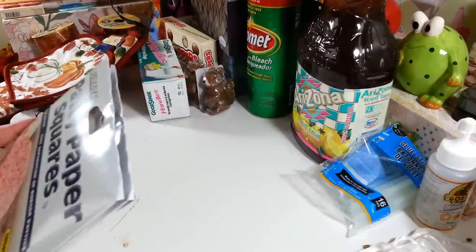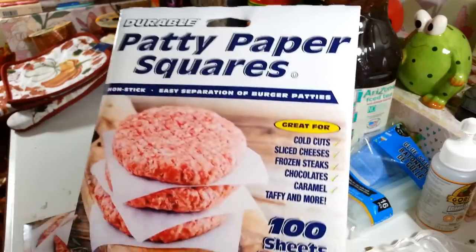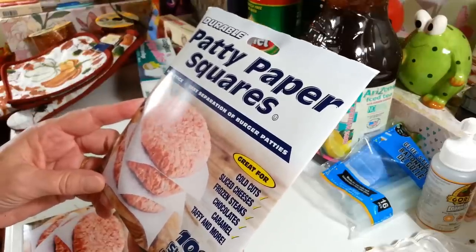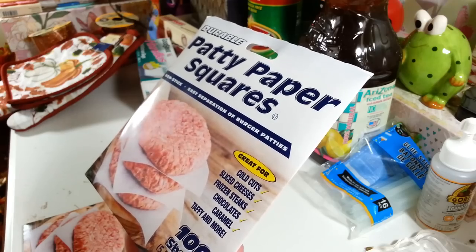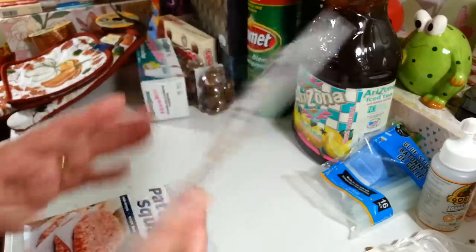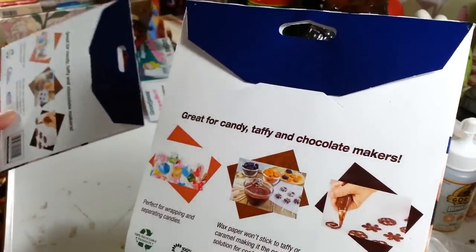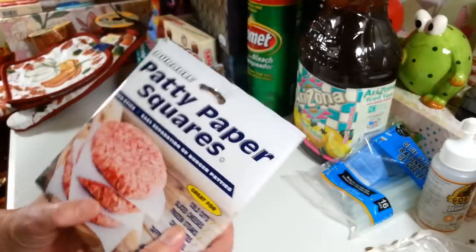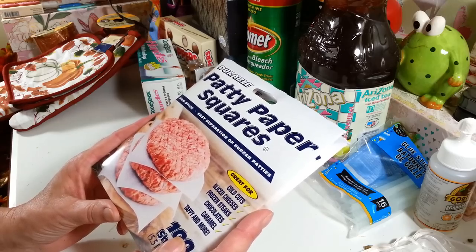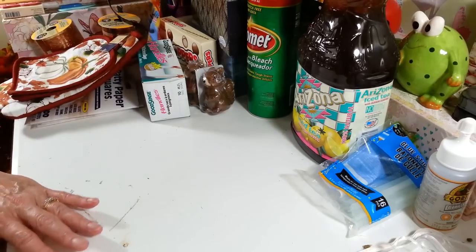These were new — I've never seen these at Dollar Tree before. They're patty paper squares for putting between hamburgers when you freeze them. I always make my own hamburgers and love them better than pre-packaged. You can also use them for cold cuts, sliced cheese, frozen steaks, chocolates, caramels, taffy, and more. You get 100 sheets, five and a half by five and a half inches. They were hanging in an odd spot near the glassware, which is probably why I finally noticed them. I picked up two packs — 200 sheets total.